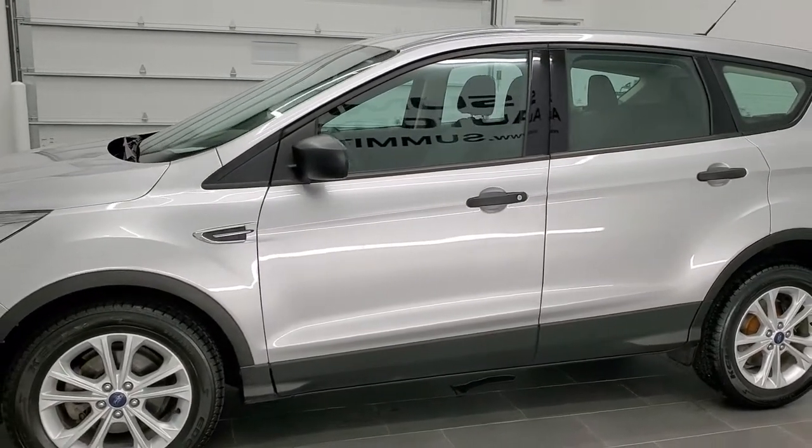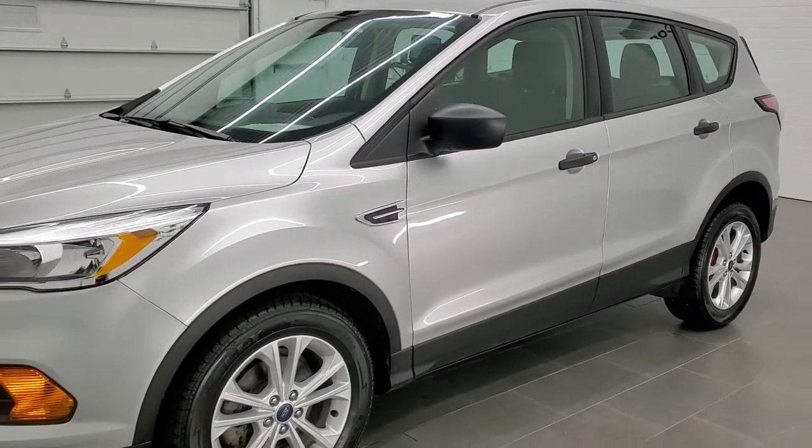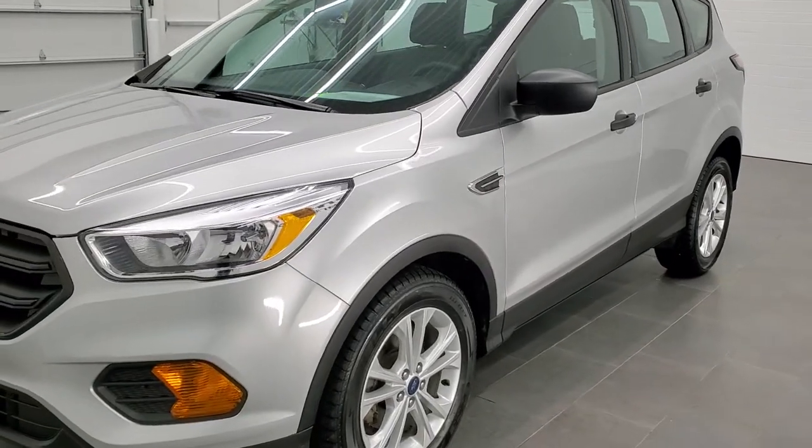All the fluids have been checked and topped off, and this vehicle is 100% ready to go. Also has four brand new tires.